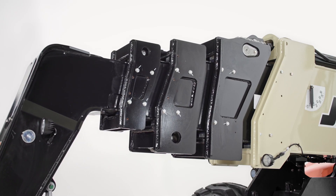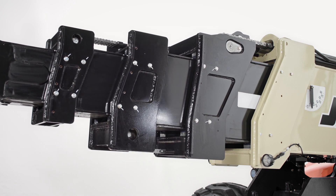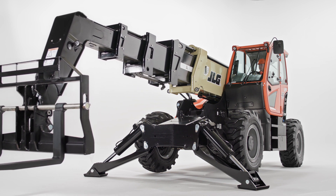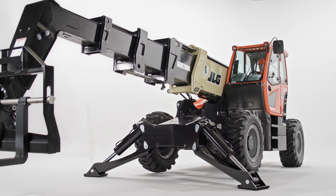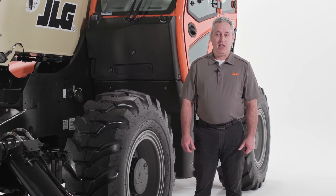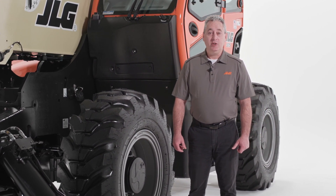It also offers 60 feet of horizontal reach and 30 feet of up and over reach, so you can limit material re-handling and achieve precision placement even inside a structure. Now that we know the basic specs, let's talk about what makes this telehandler a powerful addition to any job site.